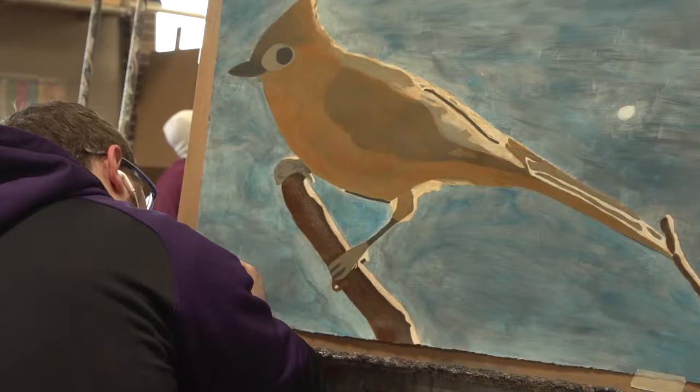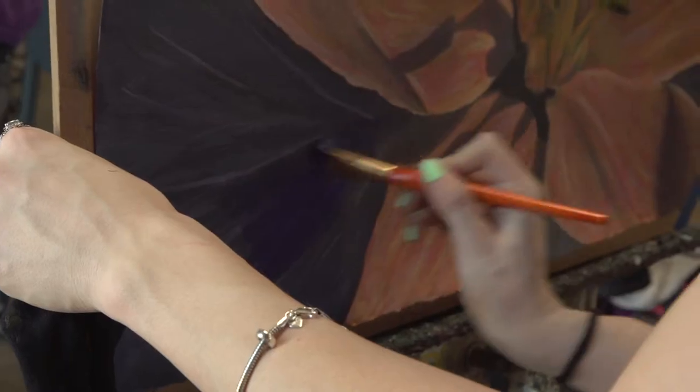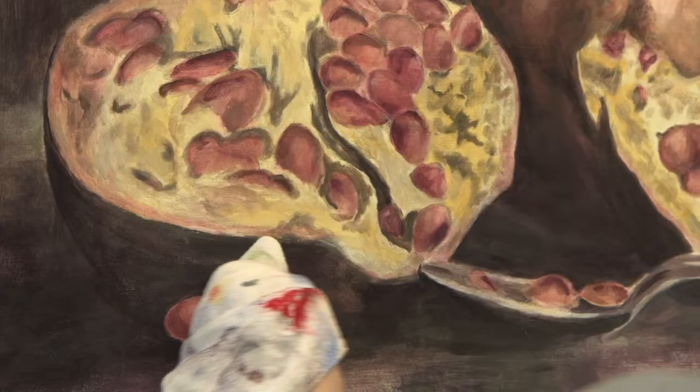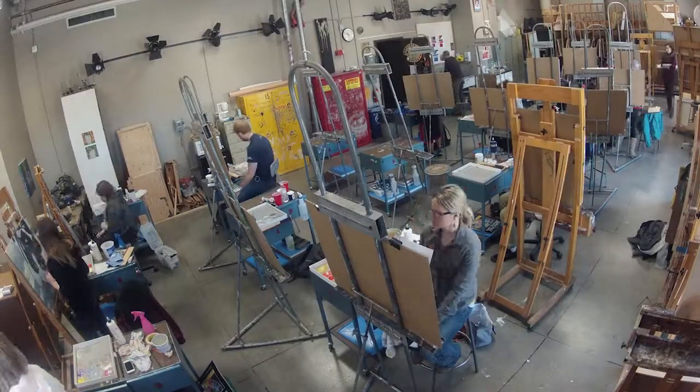I teach technique — we do a lot of just experimental things. I try to show them how to do certain techniques, what those techniques kind of give you as a finished product, and then we apply it to a particular project.